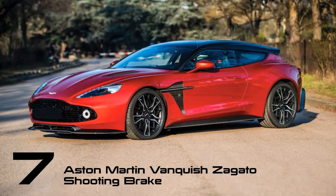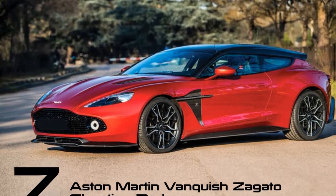Concerned about the practicality of your Aston Martin? Enter the Vanquish Zagato shooting brake. This model was part of a quartet within the Vanquish Zagato collection, which also featured a coupe, convertible, and speedster.